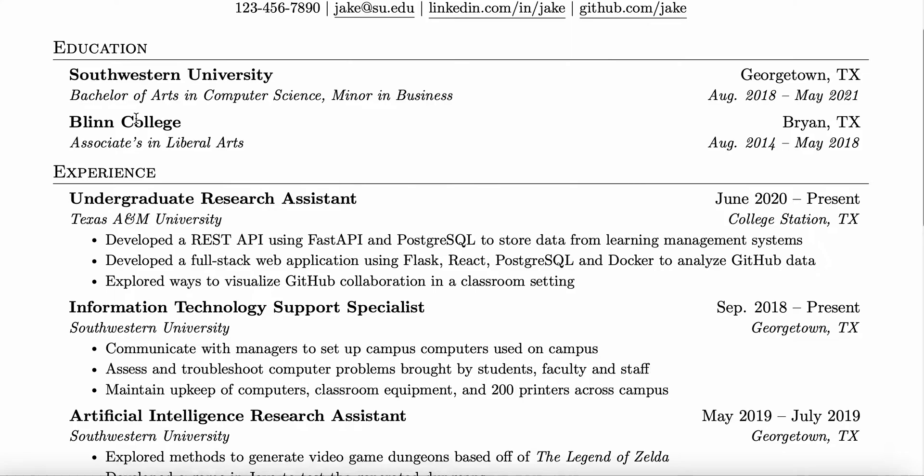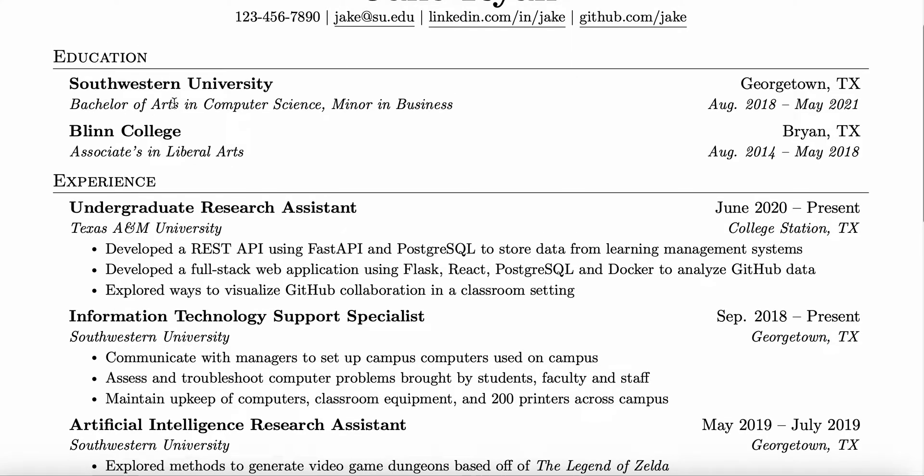I'm guessing most of you guys are attending a university, so you put the university name, the location, and the name of the degree. He did a bachelor of arts in computer science, but I recommend doing a bachelor's of science in computer science. And then if you went to another college or did something else, you can put that.